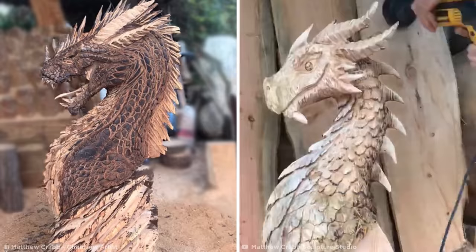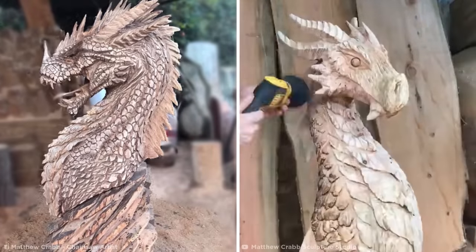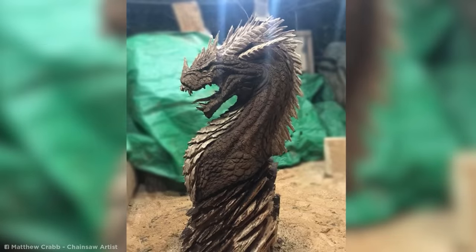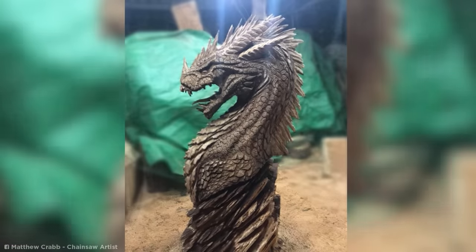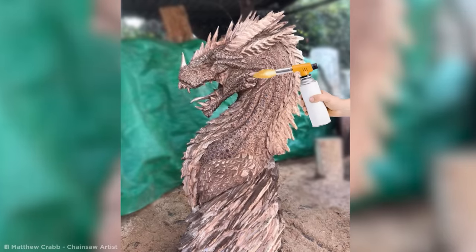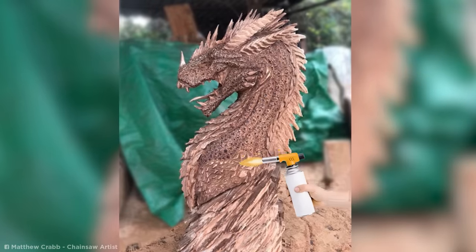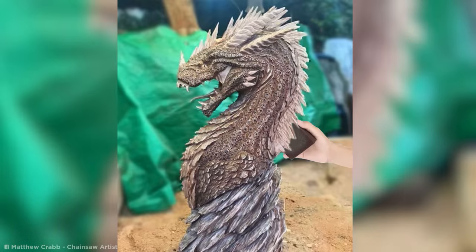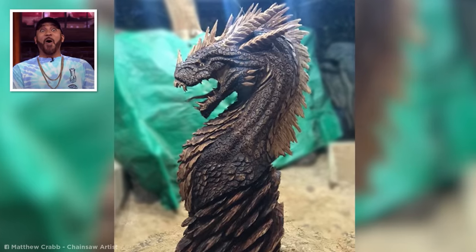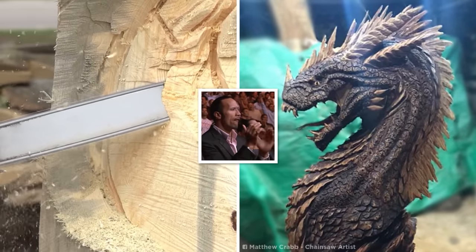After staining the wood, he uses a flap sander to sand the outer edges, leaving the dark color in the crevices, then repeats the process with a lighter stain to add even more texture. To build layers, Crabb burns hundreds of tiny dots into the skin pattern, finishes up with one more sanding, and voila — you've got yourself one badass dragon sculpture. Now that's what I call talent.